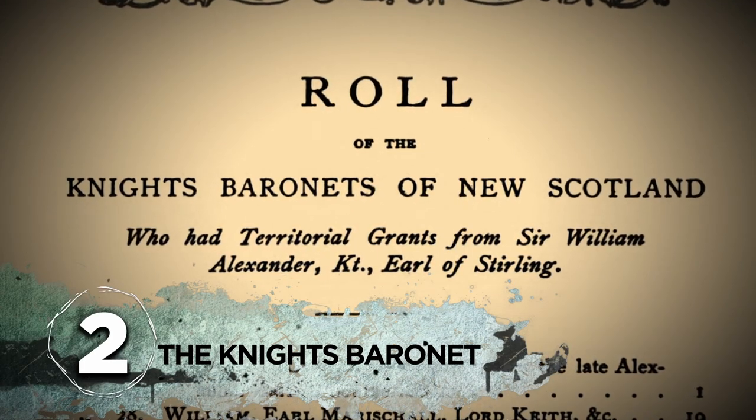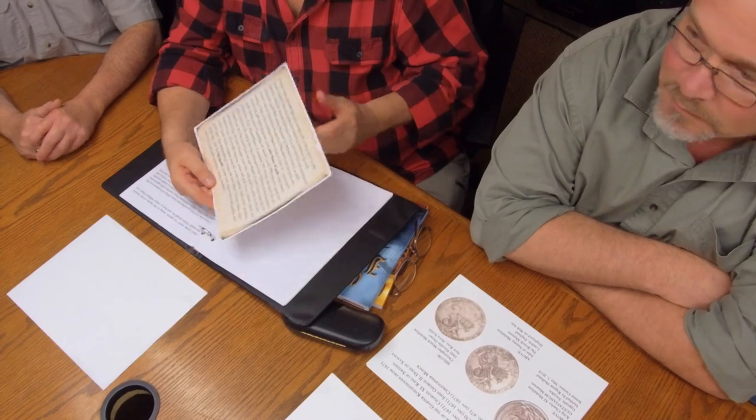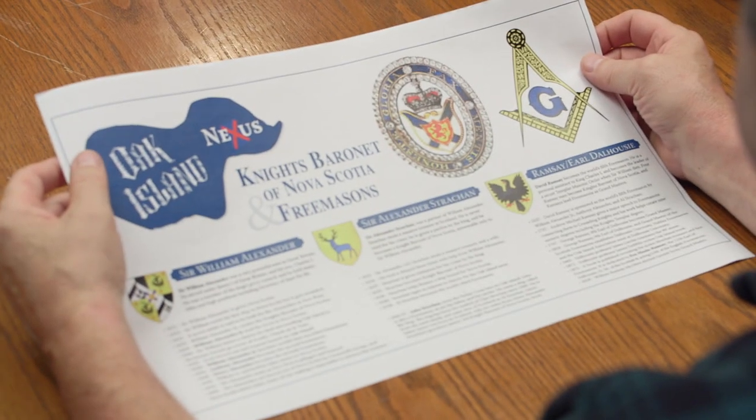Number 2: the Knights Baronet. One researcher found the treasure listed in five ancient books, suggesting it could literally be worth half a billion dollars. Over the past four years, author and researcher James McQuiston has made several presentations regarding his theory of who was responsible for at least part of the treasure believed to be buried in the money pit.